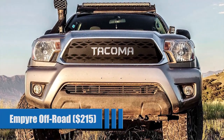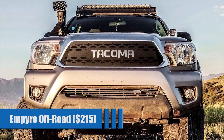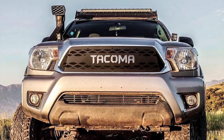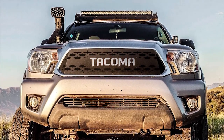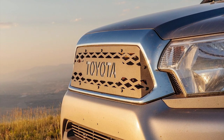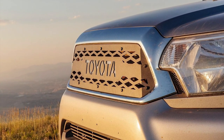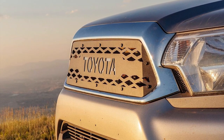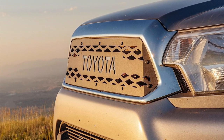Empire Off-Road Aluminum Grill for $215. Our lightweight aluminum grill is a sleek and stylish minimalist option with a durable powder coat that won't rust. They have been tested on and off-road to ensure good airflow to the engine. There is a stainless steel plate behind the logo that you can remove and paint to really make the letters pop. You have a choice between Tacoma or Toyota to be proudly cut into the front of the grill.